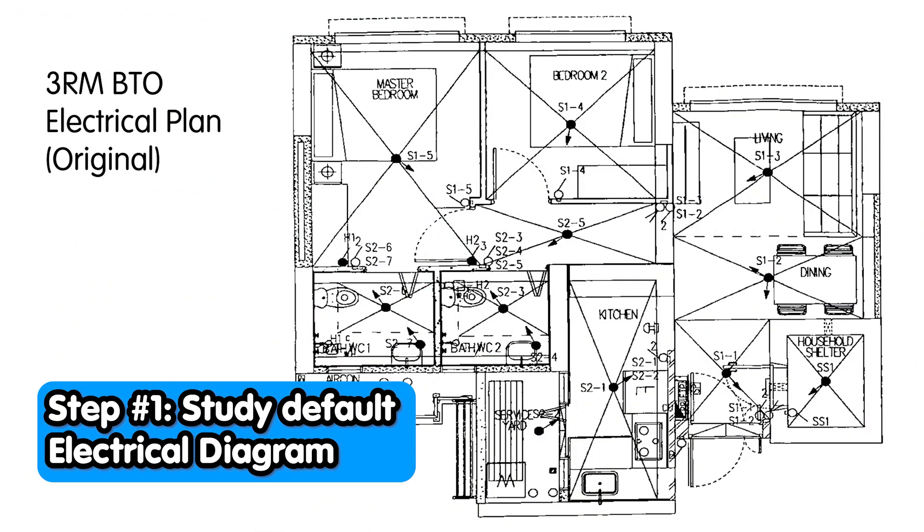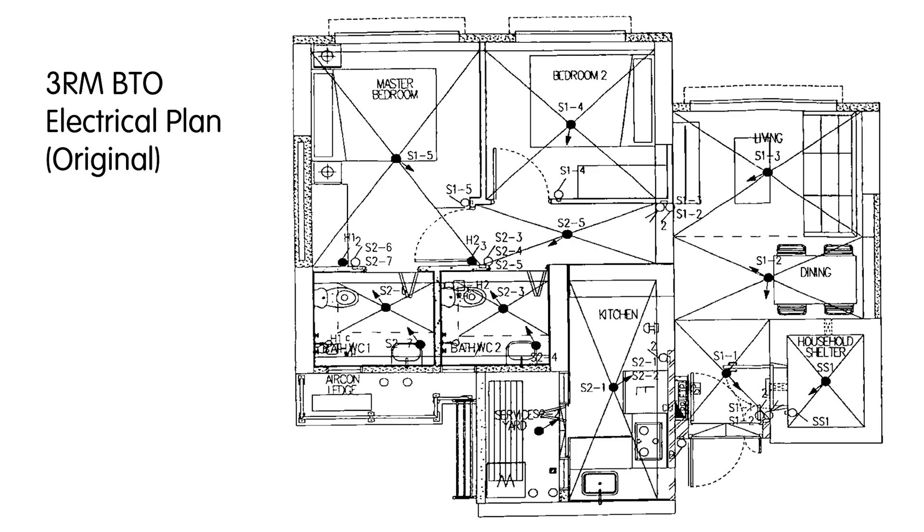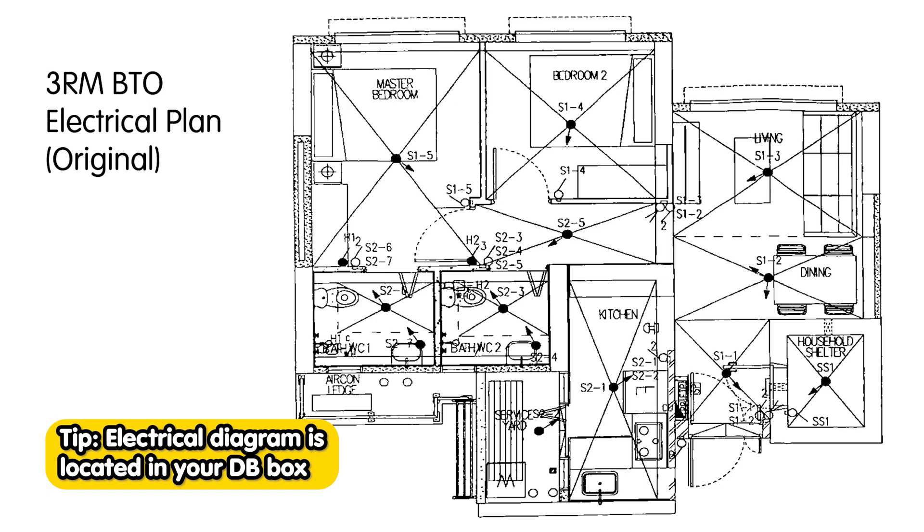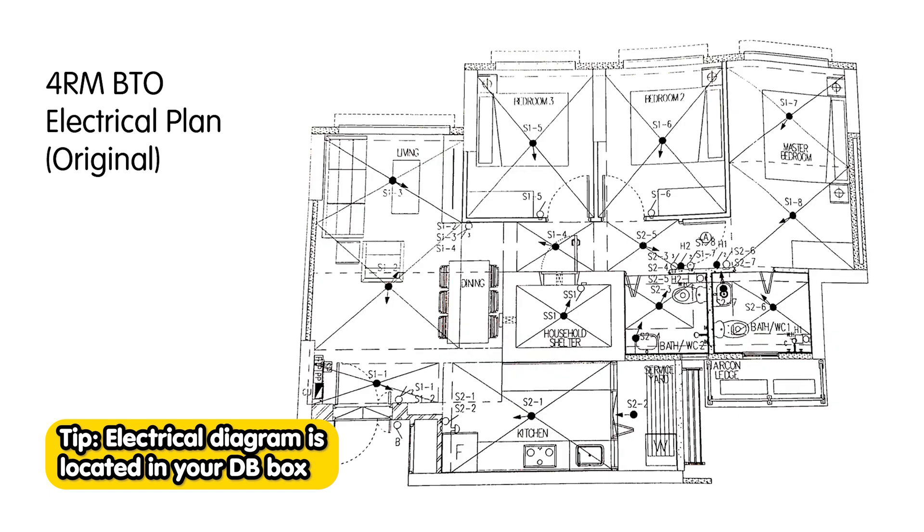The first step of electrical planning is to look at the default electrical diagram that HDB gives to you. You can only access this diagram after your key collection. I highly encourage you to plan weeks and months ahead. What you see here is an example of a three-room BTO. For four-room BTOs, I managed to borrow a copy from my neighbour. The layouts are more or less the same.